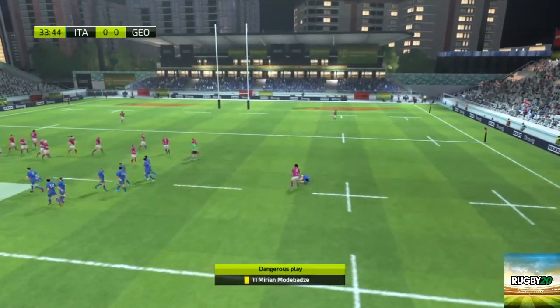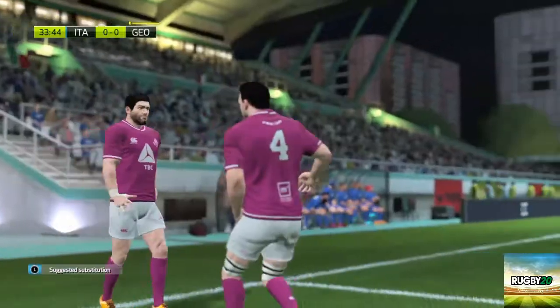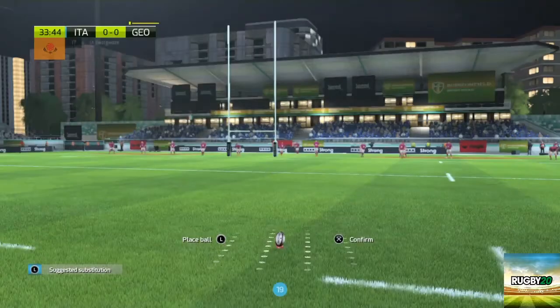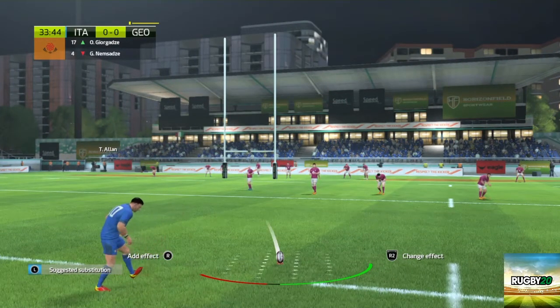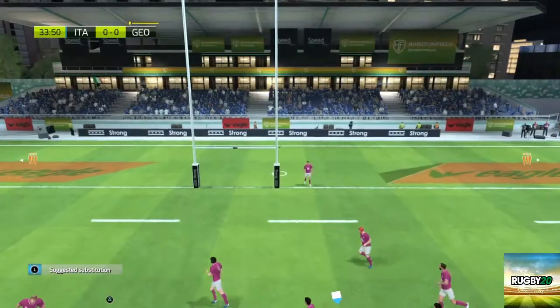That was a high tackle. The game is trying to cut that kind of stuff out — that is so dangerous and it serves no purpose either. A kick for three points — missed it right.